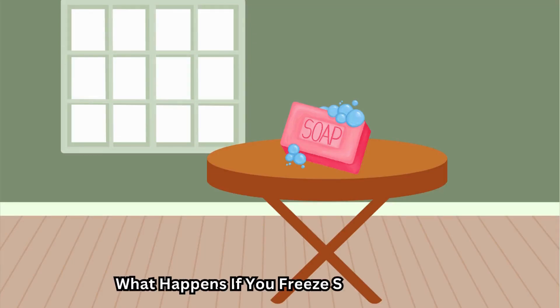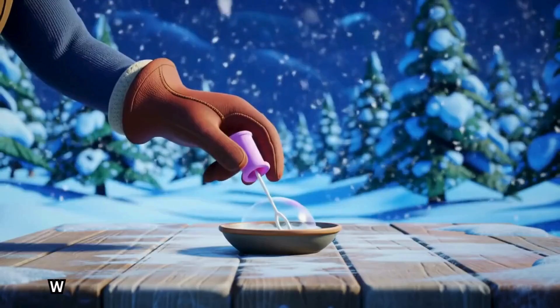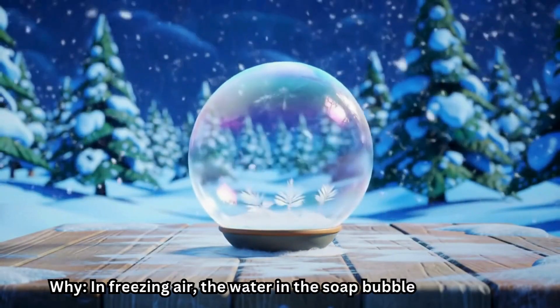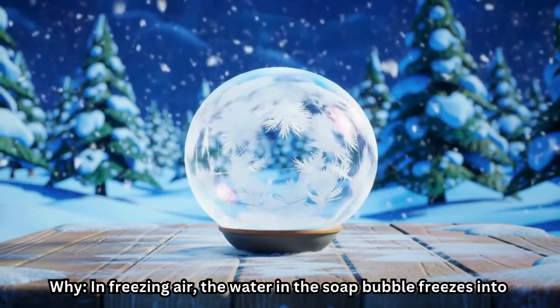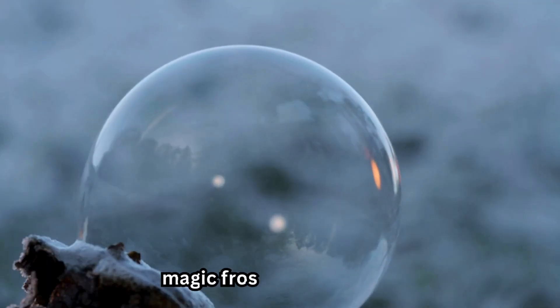What happens if you freeze soap bubbles? You get frozen crystal bubbles. Why? In freezing air, the water in the soap bubble freezes into tiny ice patterns. It looks like magic frost on the bubble.